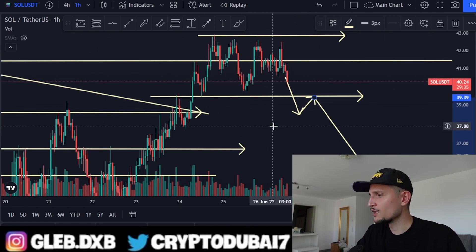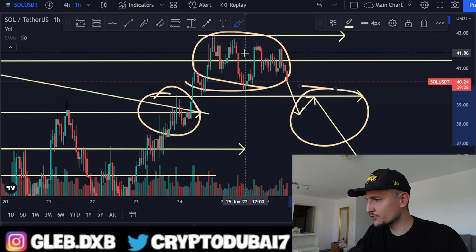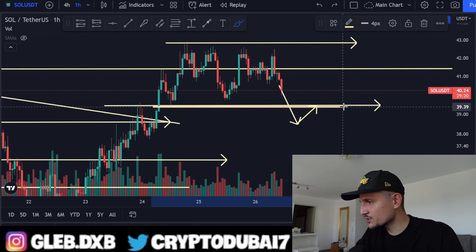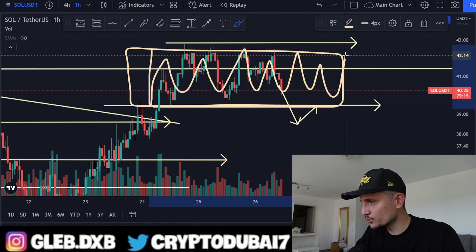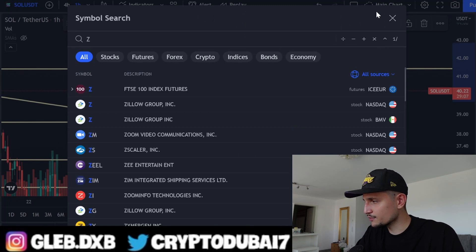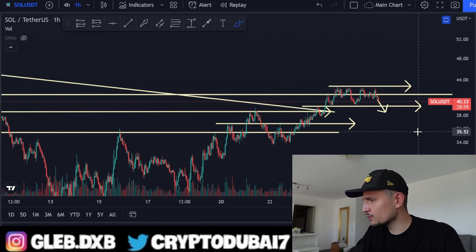In my opinion, the worst-case scenario would be a head and shoulders pattern playing out — left shoulder here, the potential head here. If we break the structure around $39 and this support flips into resistance, you have to consider that there are a lot of long positions sitting between $39 and $42, which is why we absolutely have to hold the $39 area.